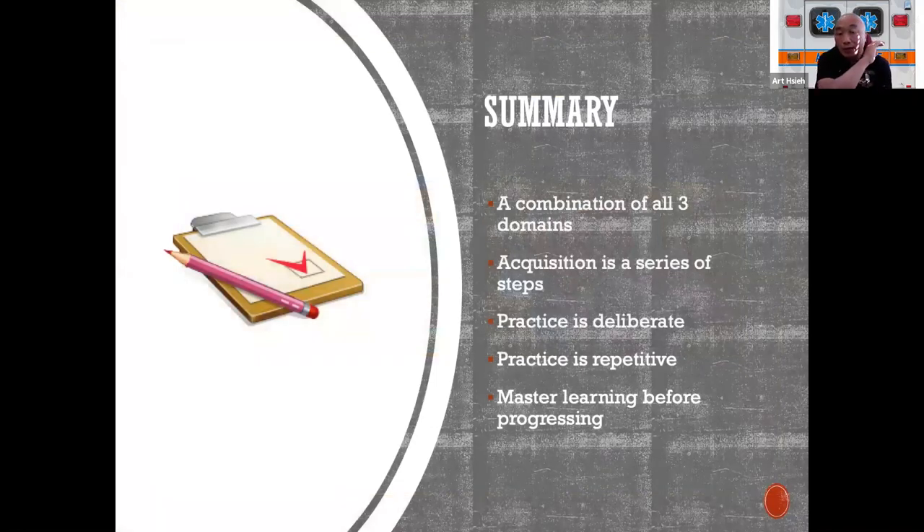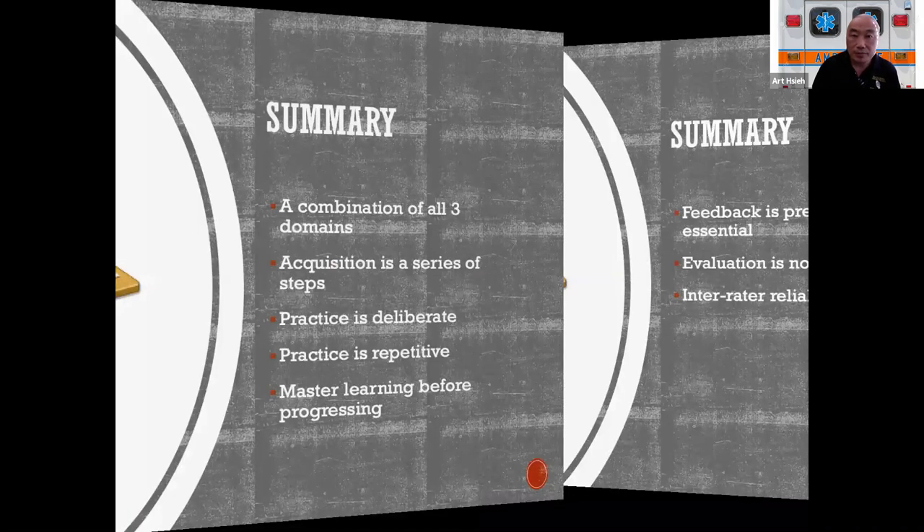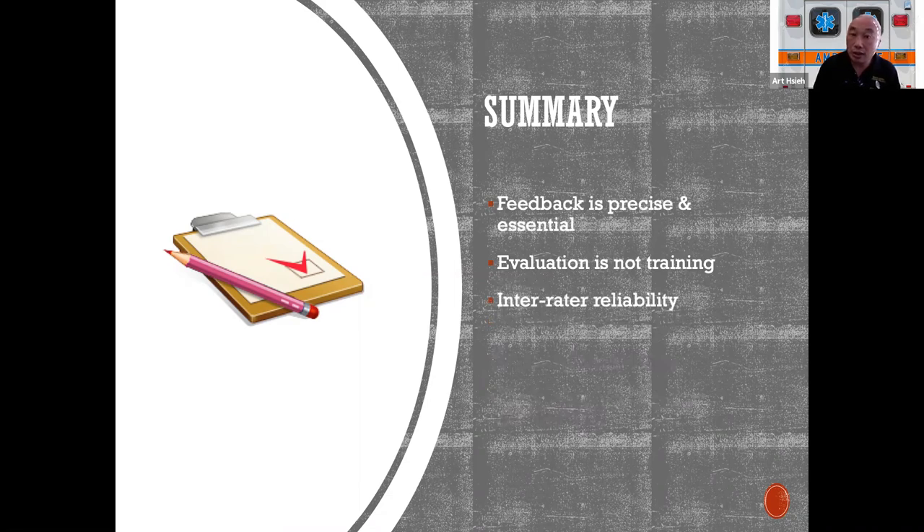In summary, skills acquisition is a combination of all three domains and is a series of steps you work your way through — it doesn't happen magically, it happens in a stepwise fashion. The practice of students needs to be deliberate to begin with. They need to demonstrate mastery of learning as they progress, because if they can't get the bottom steps done it's very difficult to get to the top. Your feedback is precise and essential. When it comes to evaluation, that's when you're setting the standard — and your instructors need good inter-rater reliability so they are all scoring at the same level.